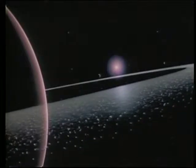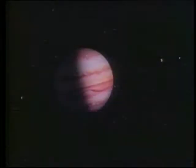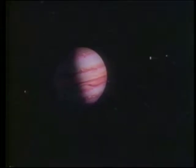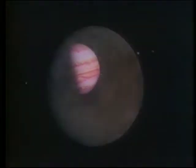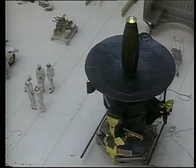As Voyager passed Jupiter, it discovered a thin ring around the planet. What is its composition? We know there are 16 moons — are there more? Several of the satellites are composed partially of water ice, and one is violently volcanic. How did these bodies form and what is their history? What can this giant planet tell us about the history of our solar system?